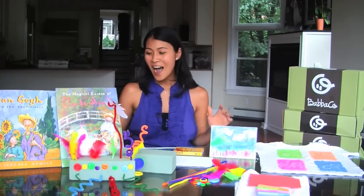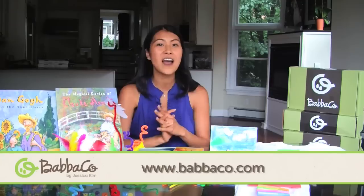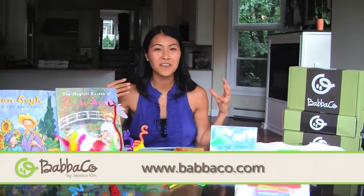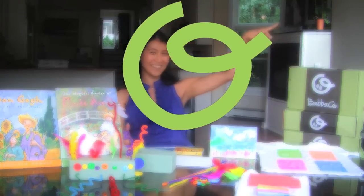I hope you enjoy it — I know you're gonna love it. Check out www.babaco.com for extra learning, extra videos, and content. Check us out on the Facebook fan page because I can't wait to see your pop art. For now, I'm Jessica Kim and I am signing out.